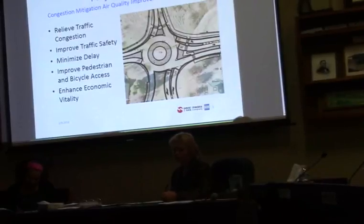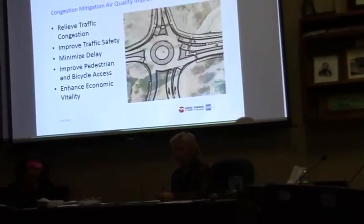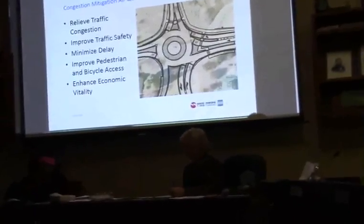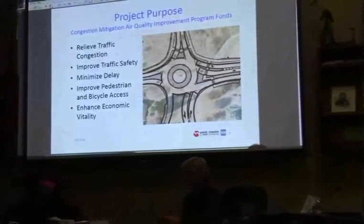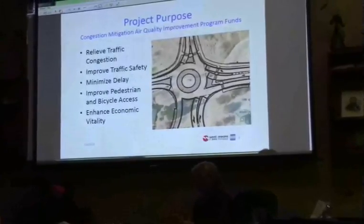Right now, in the traffic analysis, there's an average delay of vehicles at that intersection of a little higher than 30 seconds. This particular project brings that average down to just under 8 seconds. It will also improve pedestrian and bicycle access, and when you do all this, you end up enhancing the economic vitality of the area.